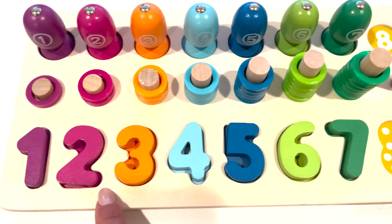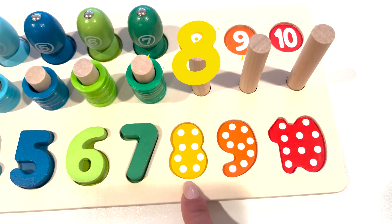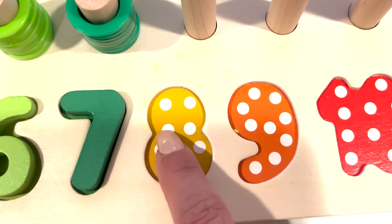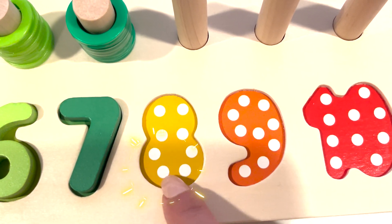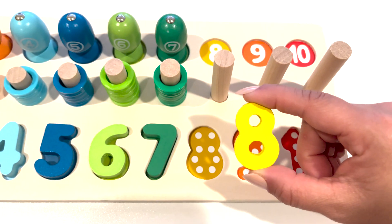Let's take a look. What's the next number in the puzzle? Number eight. Let's count the white dots. One, two, three, four, five, six, seven, eight.